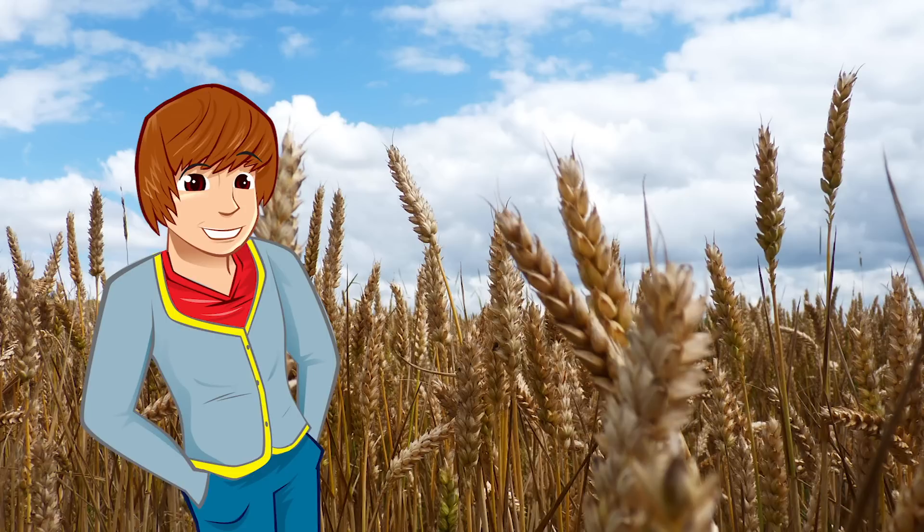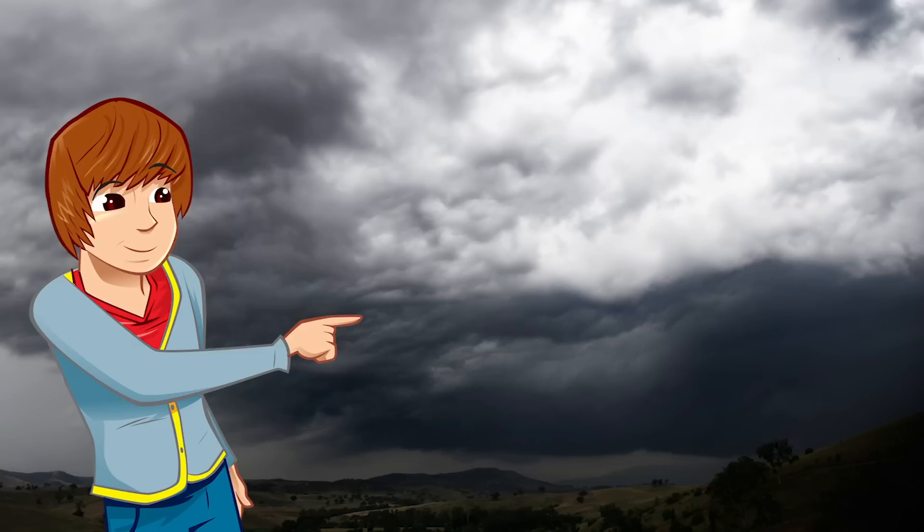By early summer, the cereal crops will have grown their ears — that's the bit where the grains are. The weather plays a big part in how successful the crop is. A bad summer can mean a poor crop, and in parts of the world that can make the difference between food and no food.